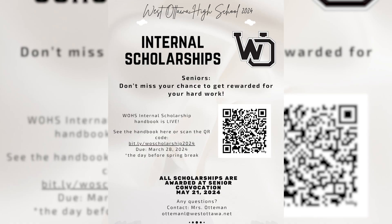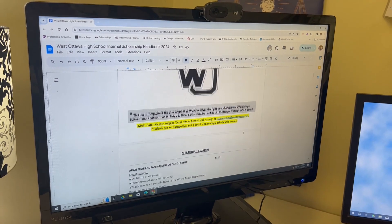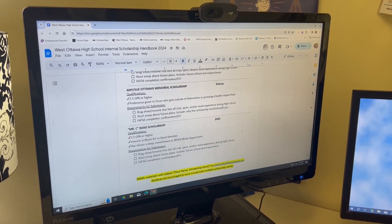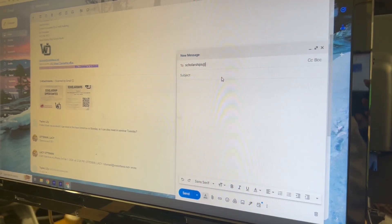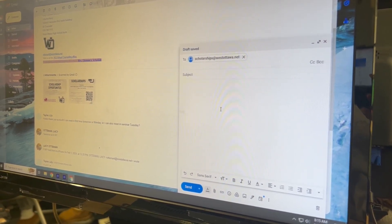West Ottawa Internal Scholarships are also the scholarships you've seen getting awarded at convocation over the last few years. There are tons of opportunities there and they're reserved for only West Ottawa students. Several of our elementary schools have scholarships, there are many memorial scholarships and scholarships from our community members. The application process is online through the scholarship handbook. The handbook outlines all of the application procedures, but really what you're going to do is submit one email to scholarships@westottawa.net with all of the supporting documents for the scholarships you're interested in.